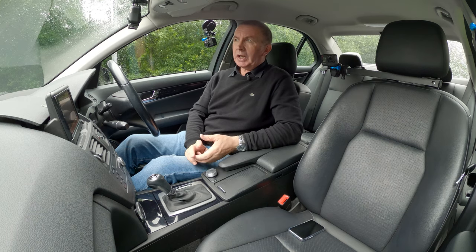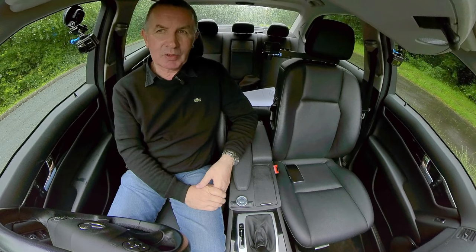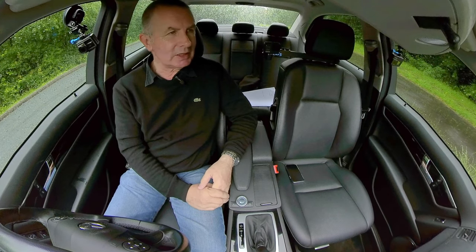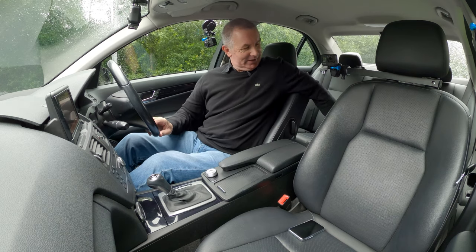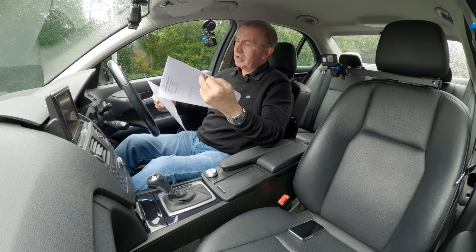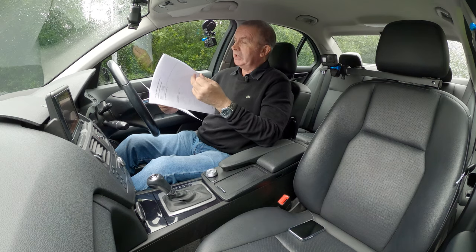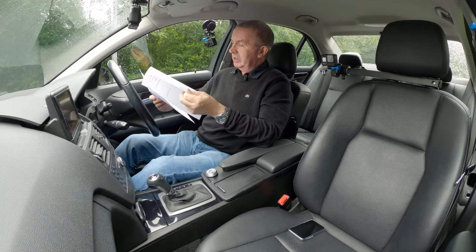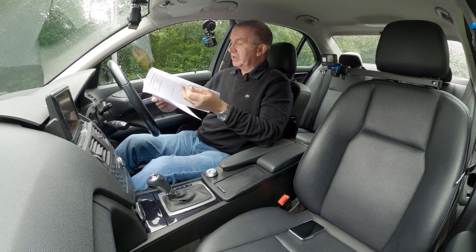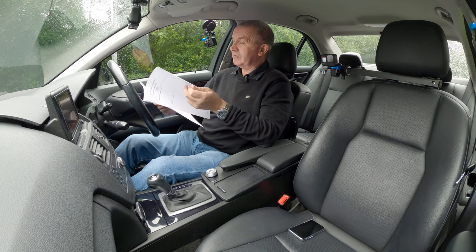Okay, service history. This has got a digital service history — there's no book. The first service recorded is 11th of October 2013 at 33,497 miles. Second service, 23rd of September 2014 at 37,580 miles. Third service, 20th of September 2016 at 49,560 miles.